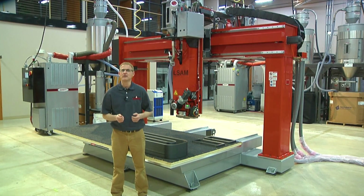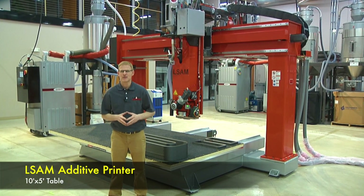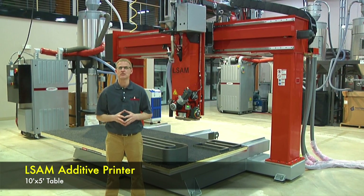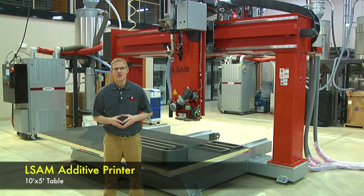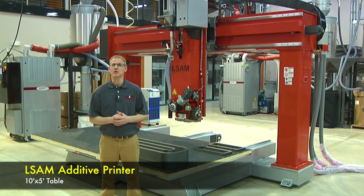There are a lot more details, but in general this is the L-SAM Additive Printer. If your parts fit, this is the lowest cost way of accessing industry-leading L-SAM print technology. If you would like to explore this further, give us a call. We look forward to hearing from you.